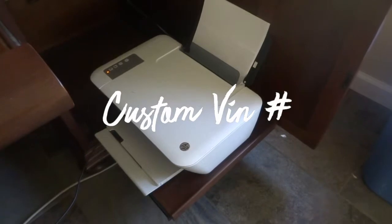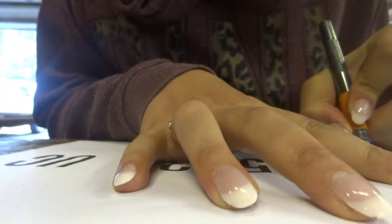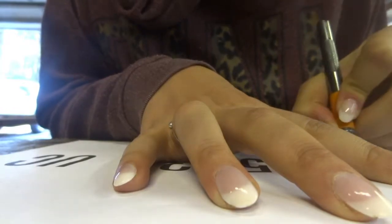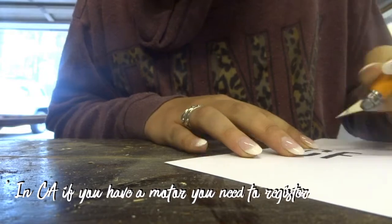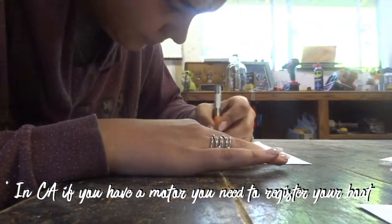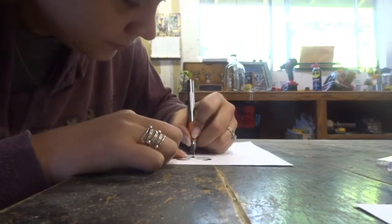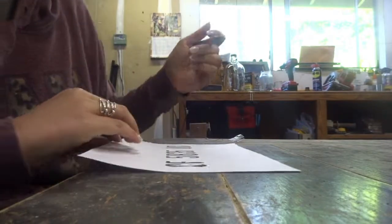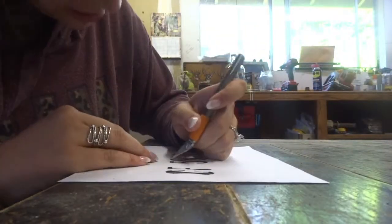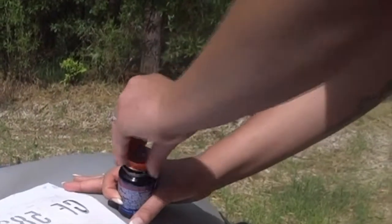So this is a little side project I decided to take on: spray painting our VIN numbers on our boat. Even when you have an inflatable boat, if you're putting it on a body of water, it needs to have its VIN number on it. We have the stickers that the state gives you, but they kept falling off, so I decided to make a stencil out of it and spray paint it onto the boat.